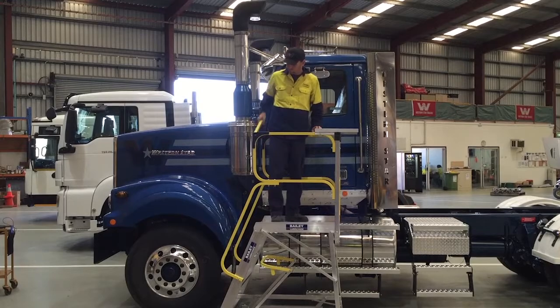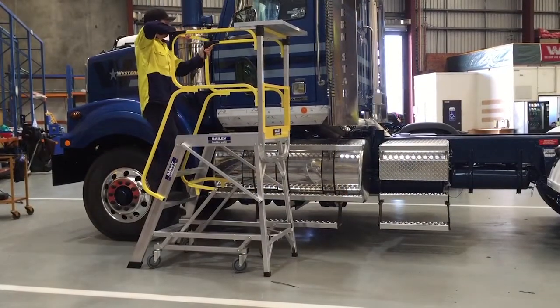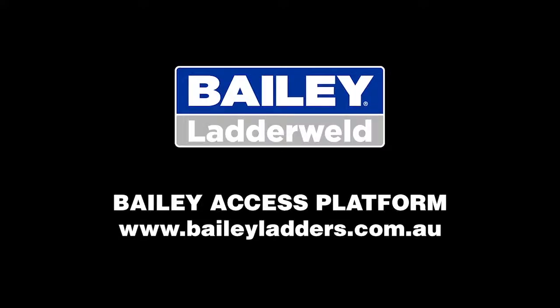Safety features include HiViz powder-coated handrails, safety gates and innovative caster locking systems, resulting in improved safety within a workplace. For more information, visit the Bailey Ladders website.